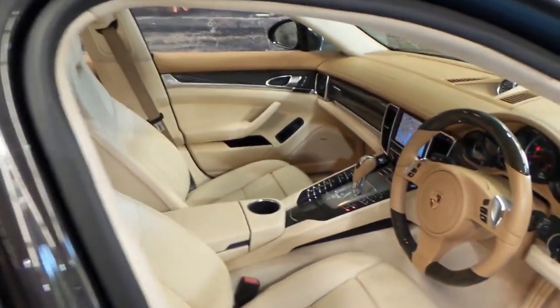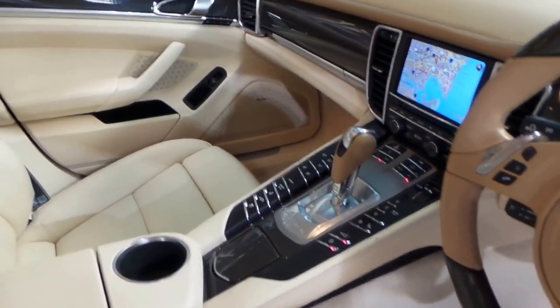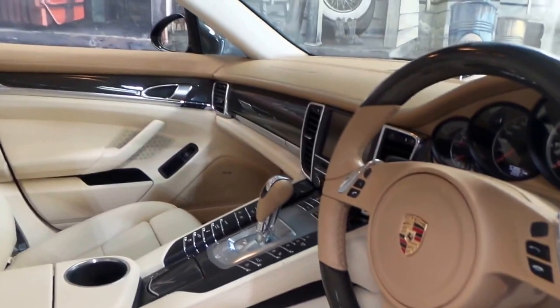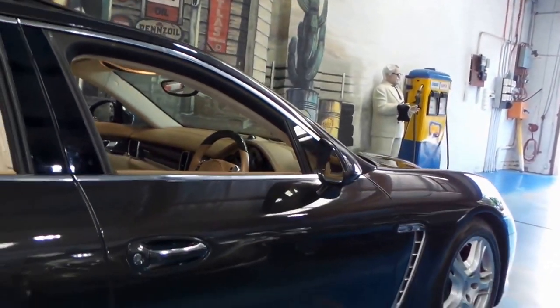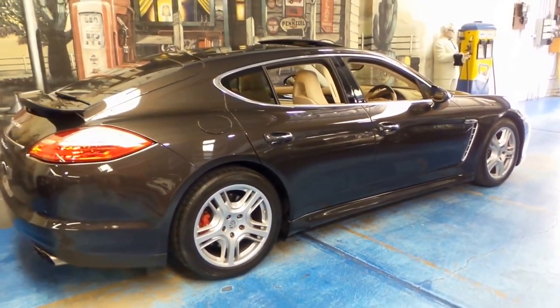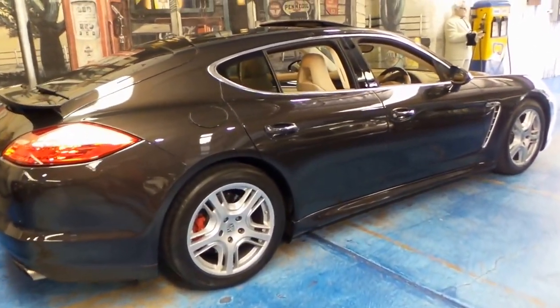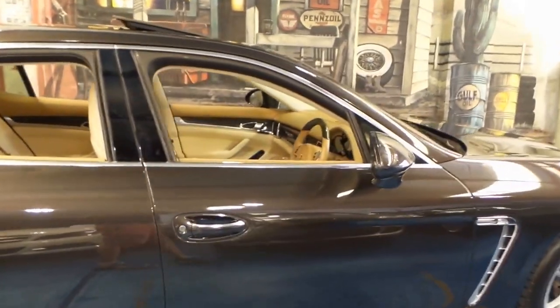I would assume that over a certain speed the rear wing would come up automatically. You can also adjust the suspension — you can raise the height if you've got a steep driveway or if you're going into a car park with large speed bumps. Whatever it may be, at the click of a button you can just put the suspension up so that you don't scrape the bottom of the car, which is a very good feature, and one found on many other four-door sports cars similar to this one.